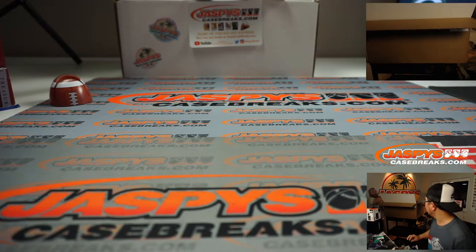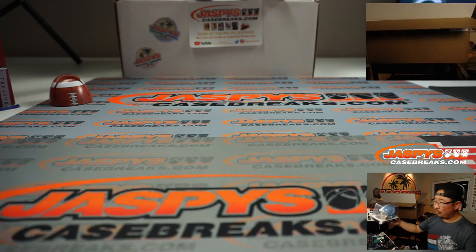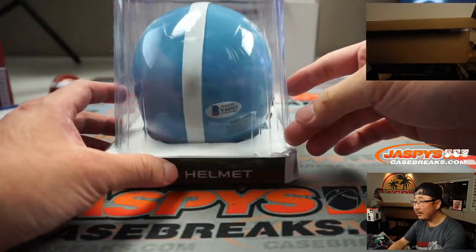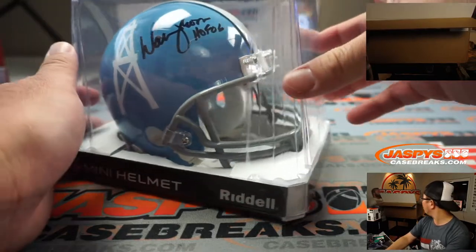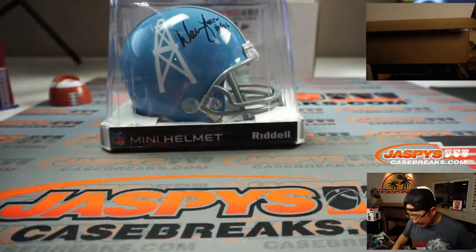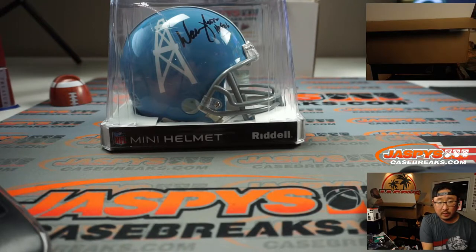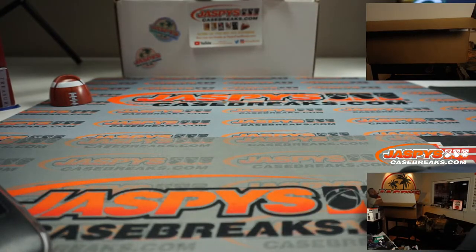What is Sean going to deliver first? A mini helmet with powder blue Oilers logo on it. There's the Beckett sticker. That's got to be Warren Moon, right? I saw W, I saw M — there's usually a sticker on the bottom. That's kind of a cool helmet. So we'll type in Warren Moon autoed mini helmet.